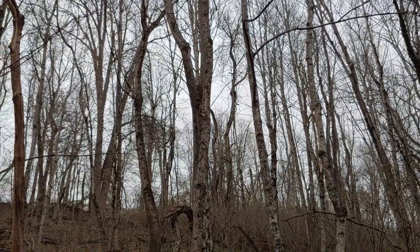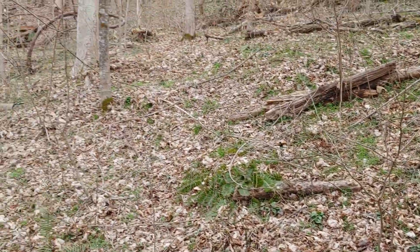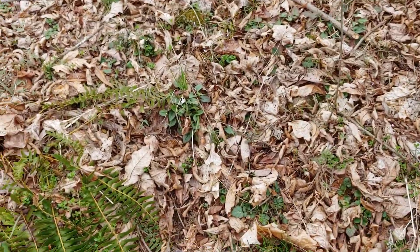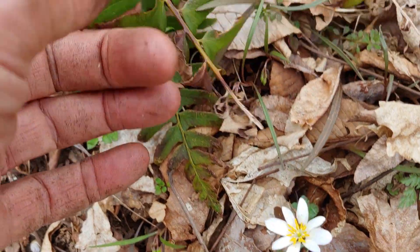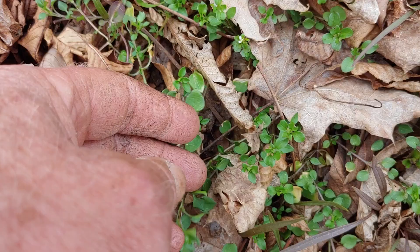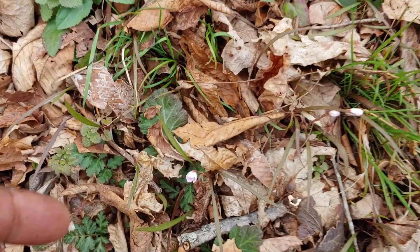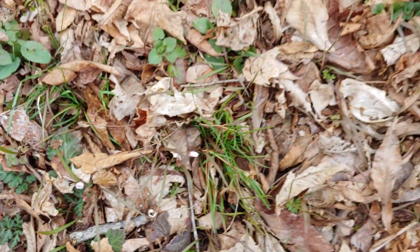So this is what late March looks like in the Appalachian Mountains. And you can see that there's no leaves on the trees above, but there's some greening coming out here on the forest floor. And right now the forest floor includes the bloodroot plant. Here's some Christmas ferns. This is chickweed that's coming up, and I hope to do an episode on that. Over here is Pennsylvania bittercress.